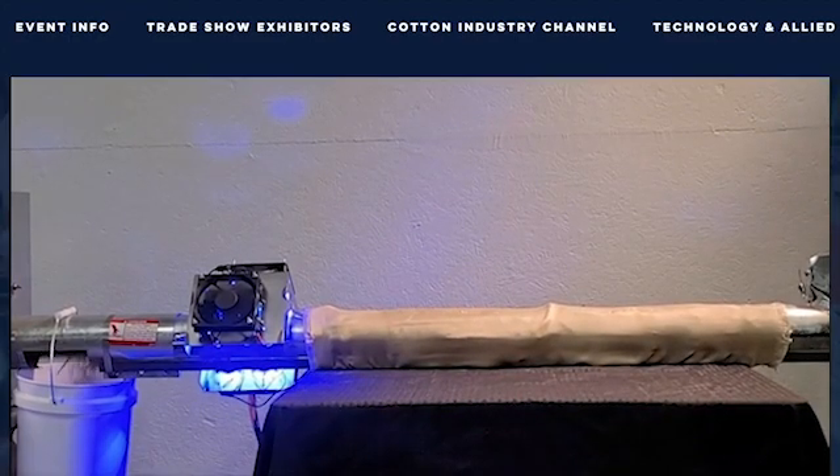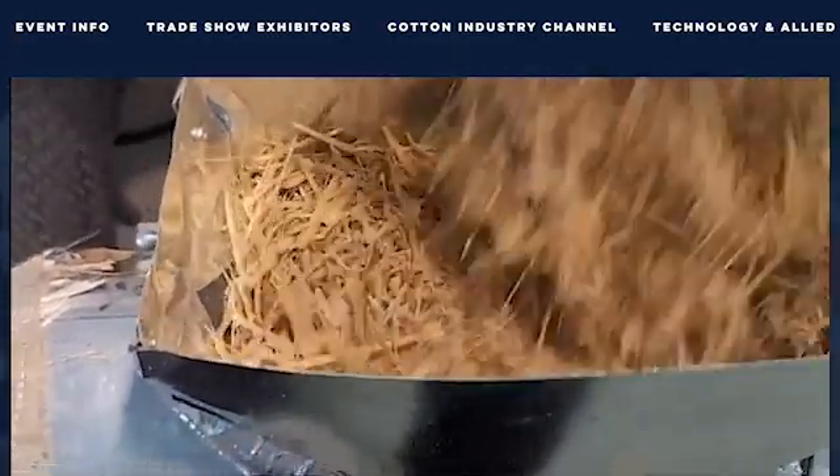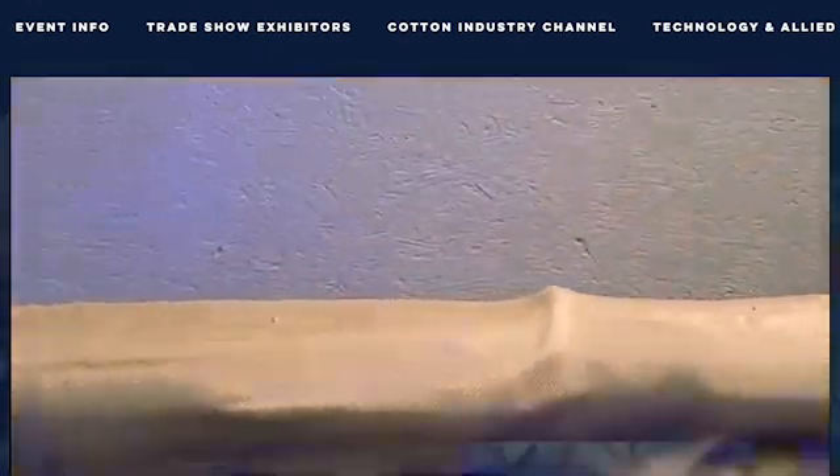We've completed our scaled prototype, and when we run chaff containing Palmer amaranth and other weed seeds through it, we make greater than 90 percent of the weed seeds non-viable.